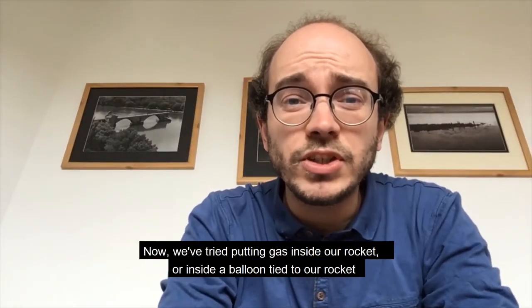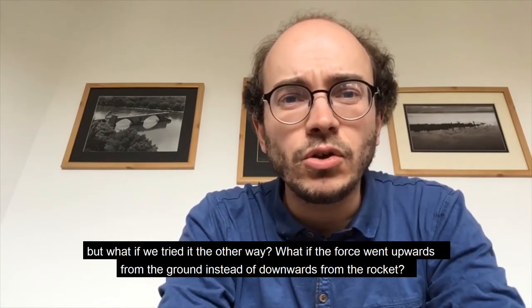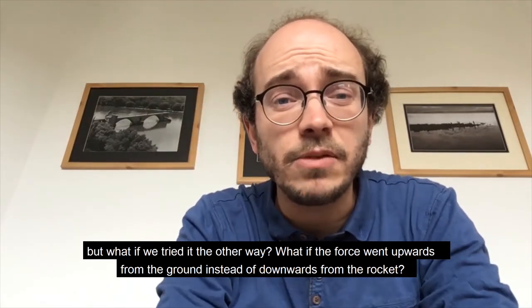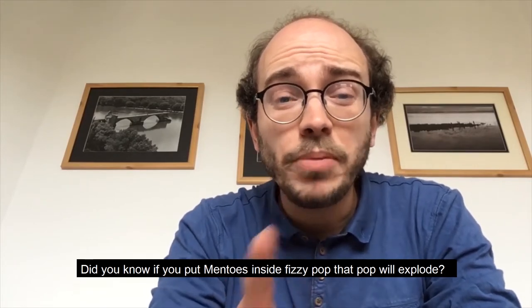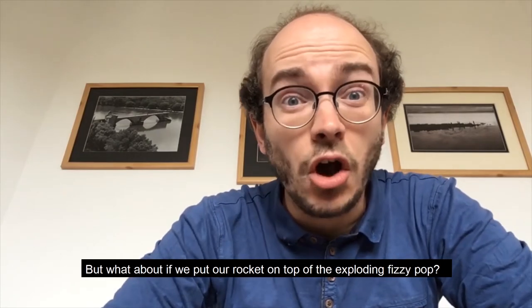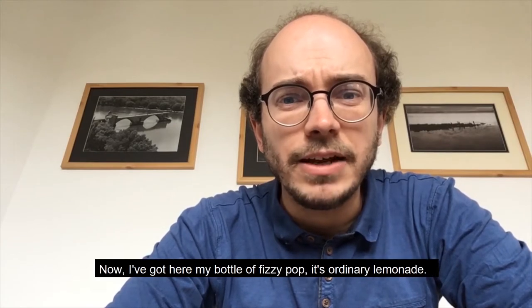Now we've tried putting gas inside our rocket, or inside a balloon tied to our rocket. But what if we tried it the other way? What if the force went upwards from the ground instead of downwards from the rocket? Did you know if you put Mentos inside fizzy pop, that pop will explode? What if we put our rocket on top of the exploding fizzy pop? Would our rocket fly? Let's find out.